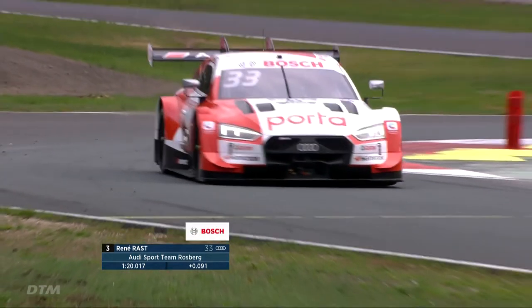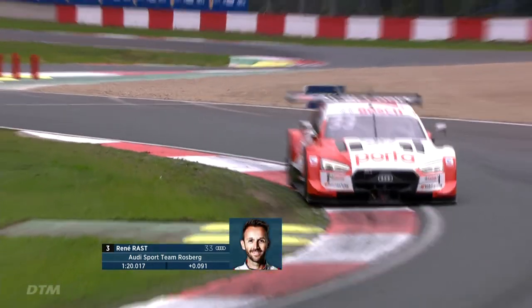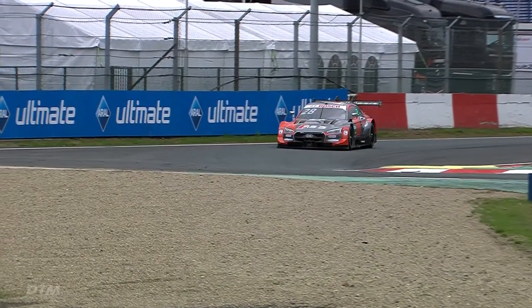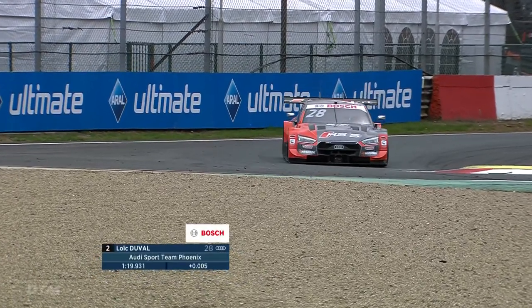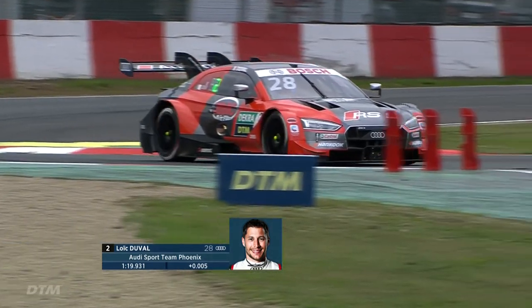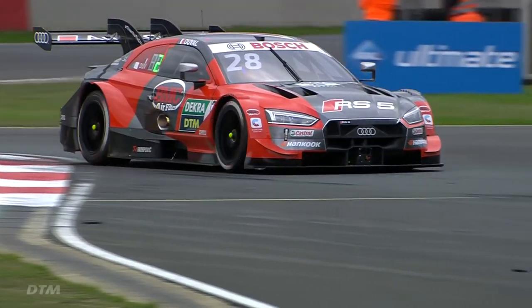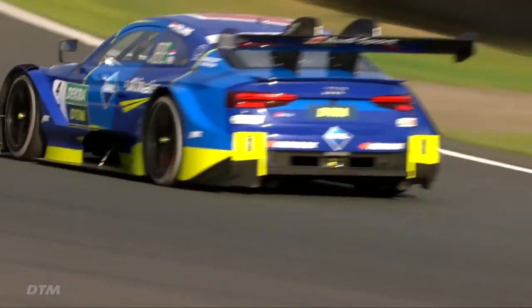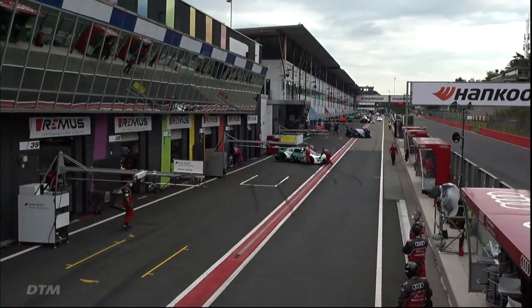Super slow-motion replays of the top three from FP2: Rene Rast in third, Loic Duval in second — a big improvement, a second quicker than FP1 — and Robin Freins, who topped the times for the second time, just five thousandths of a second ahead of Duval. Robin Freins will go into tomorrow full of confidence. Qualifying comes up at 10:40 local time tomorrow. From Chris Hartley and the team, thanks for watching — we'll speak to you tomorrow.